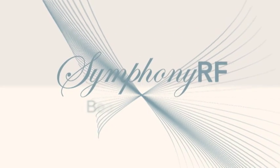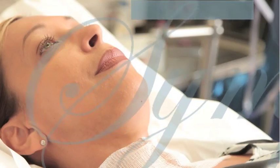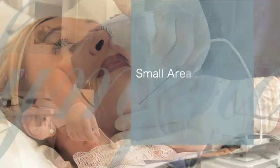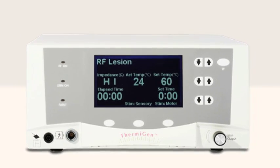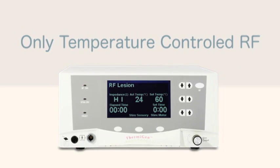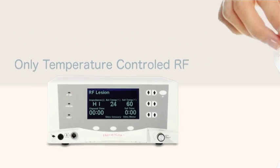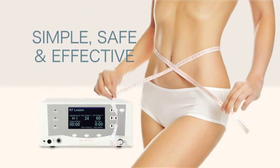Symphony RF offers beauty solutions with little to no downtime. Treatments are quick and ideal for patients looking for small area volume reduction and skin tightening. The ThermiGen RF generator used in Symphony RF is the only temperature-controlled contouring system on the market. It's simple, safe, and effective. Feel better and look great without surgery.